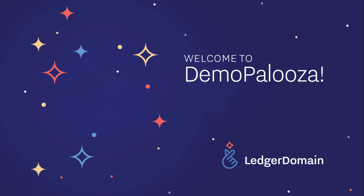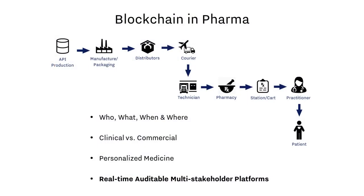Hi everyone, Ben Taylor from Ledger Domain. Thanks for joining. Everyone has been touched in some way by the COVID pandemic and we hope you and your loved ones are getting through it okay. A recurring theme today will be drug supply assurance, which as a result of this virus is more important than ever before.